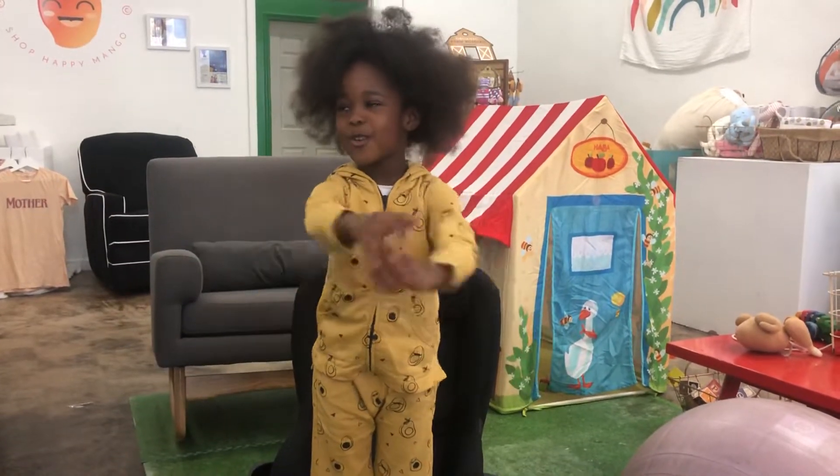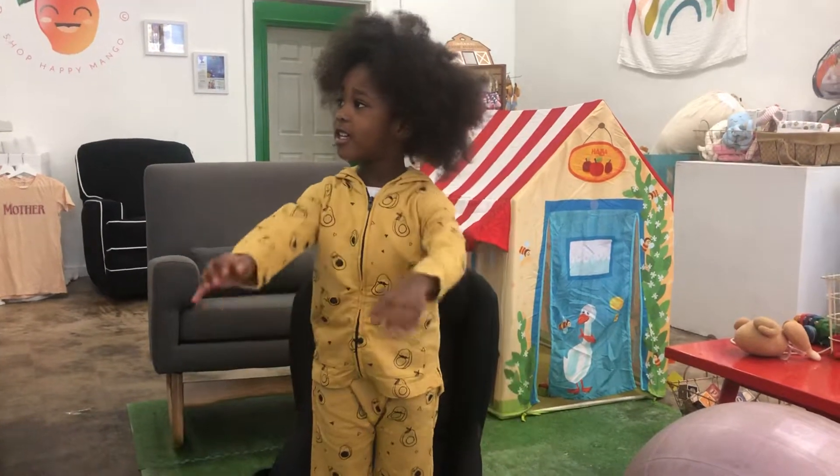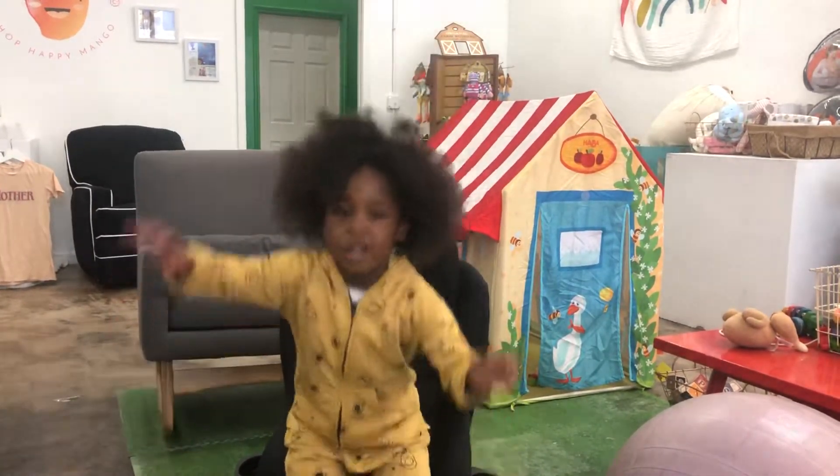My name is Okora and I'm four years old and I'm going to show you how to get in a car seat.